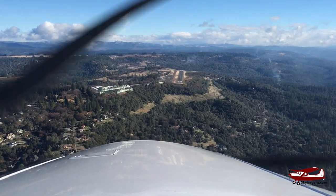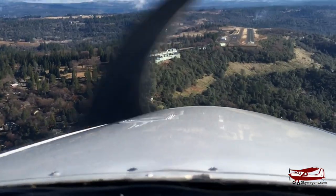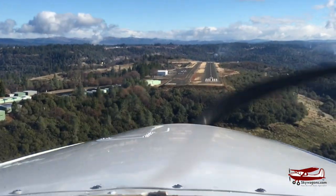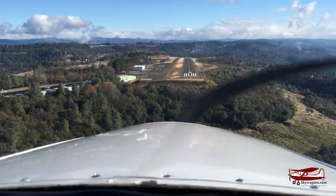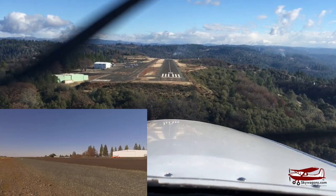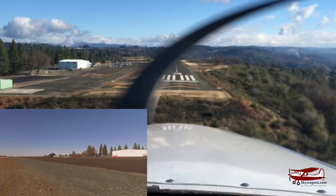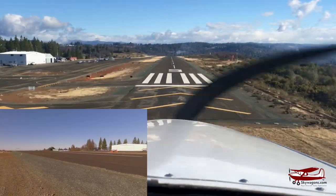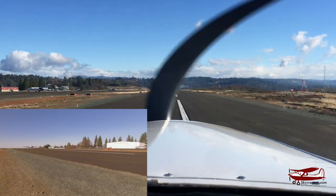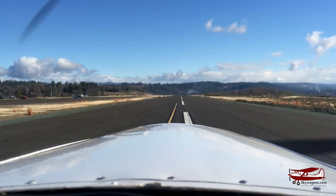Placerville, Comanche 74 Poplar on a one mile final for 5 at Placerville. People say they float — they don't really float. They float if you're going too fast. Right now I'm doing 65. Gear down. Hold her off. And mains are down. Not much floating.